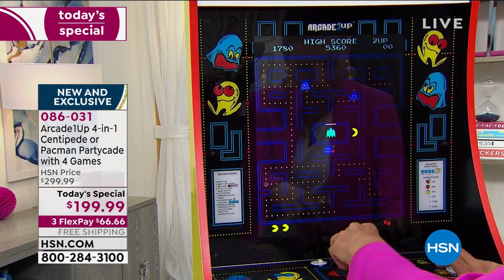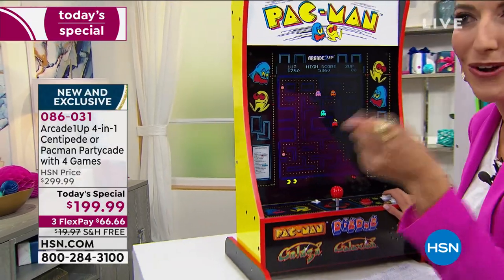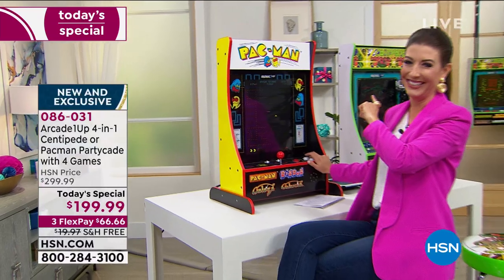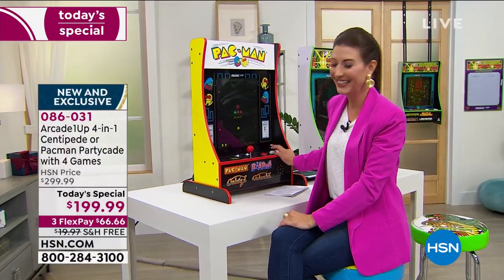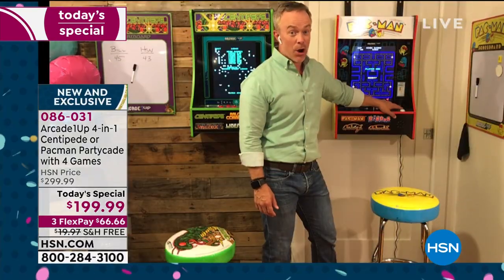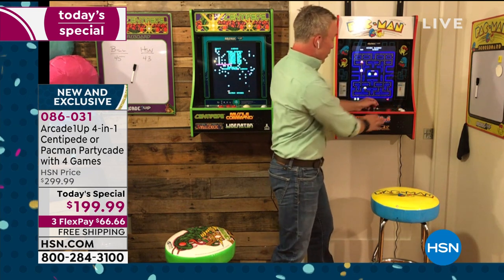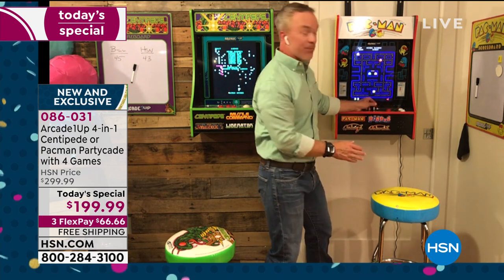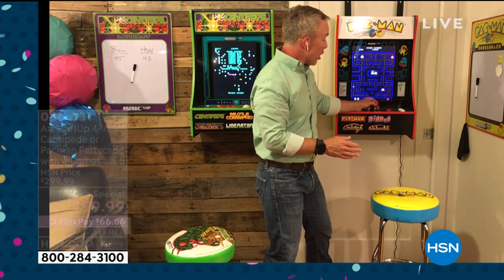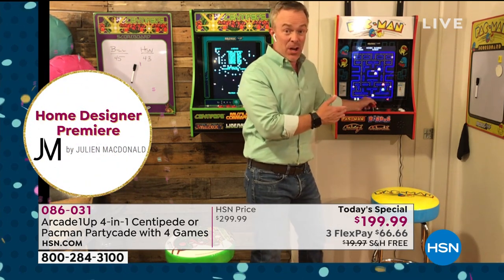The ghost names are Pinky, Inky, and Clyde. The host thought one was Floyd, but was wrong. The game gives you the names just like you'd see at the arcade. We loved going to the arcade - we can't necessarily go there right now, but we can bring back that nostalgia in a footprint that is really phenomenal.